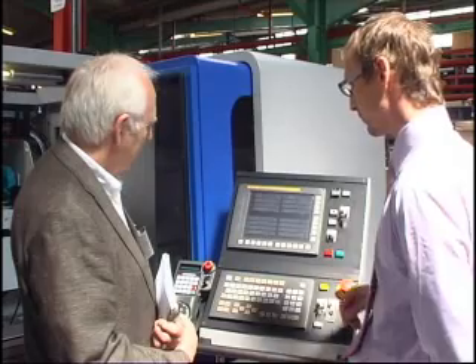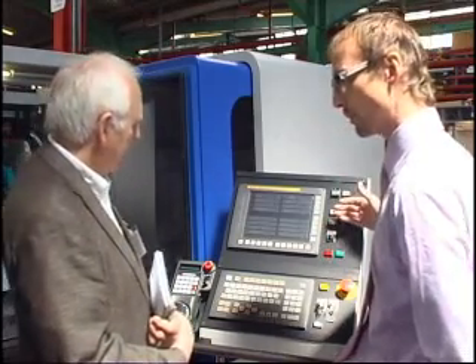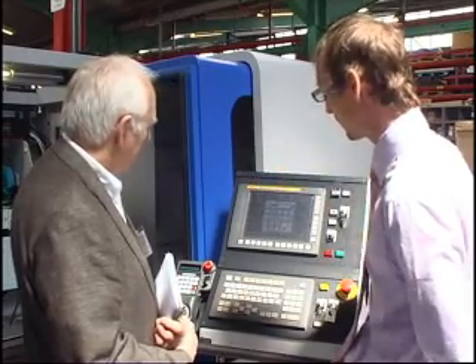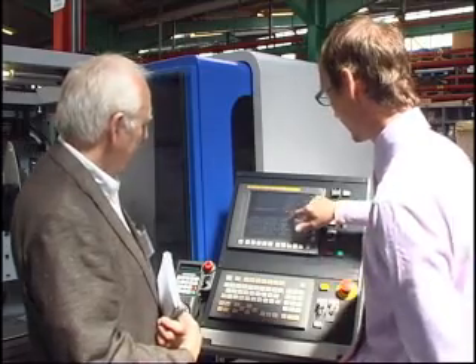On the second page we can see all of the machine axis positions and the work coordinate system positions. We can also set user positions as well — so if we wanted to set a Z position, we can do that, which would be shown in white on the display.